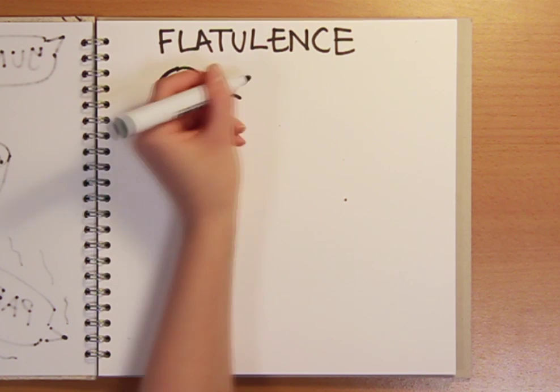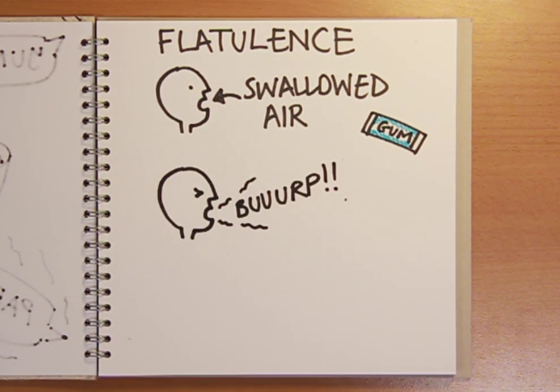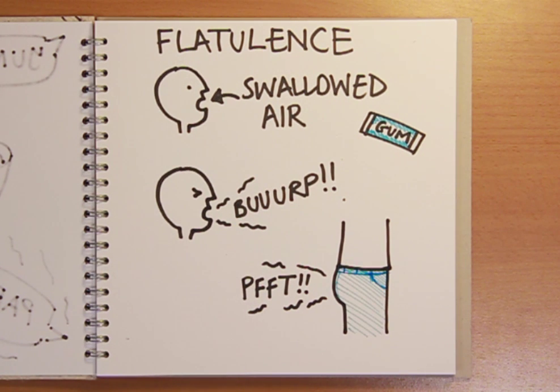Well, some of it is caused by swallowed air. We all swallow air when we eat and drink, but the worst offenders are gum chewers. Some of this swallowed air comes back up again as a burp, but any that doesn't can pass through the digestive tract and emerge again at the other end in the usual tuneful fashion.